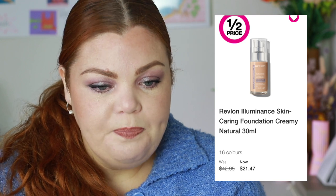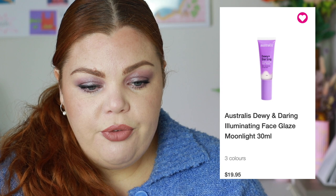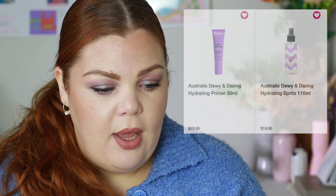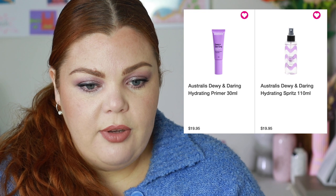The Revlon foundation has 16 colors. It's a really pretty light-to-medium buildable coverage. Astralis also has a new hydrating dewy collection called Dewy and Daring — an illuminating face glaze in Moonlight, three shades for $19.95 each, plus a hydrating primer for $19.95 and a hydrating spritz for $19.95. That's everything I want to cover for Priceline or I'll be here for ten years.